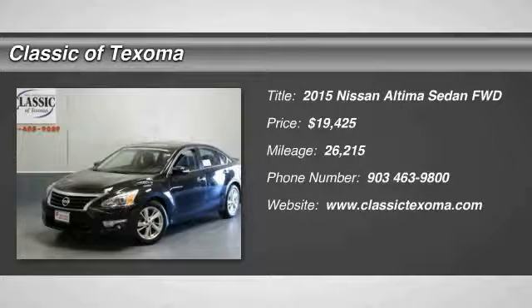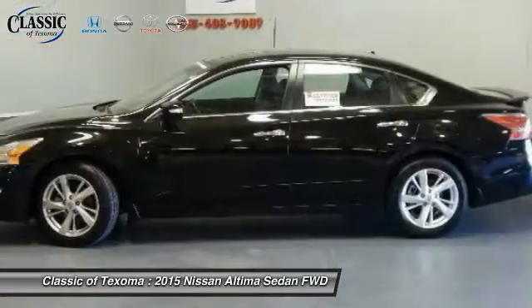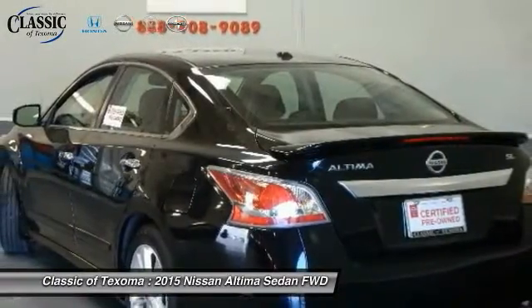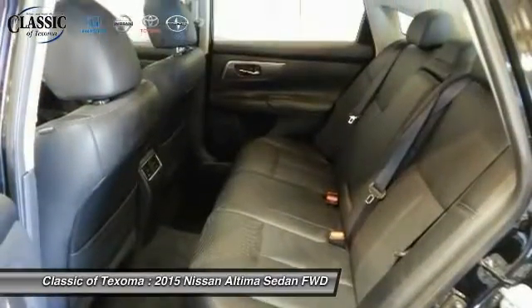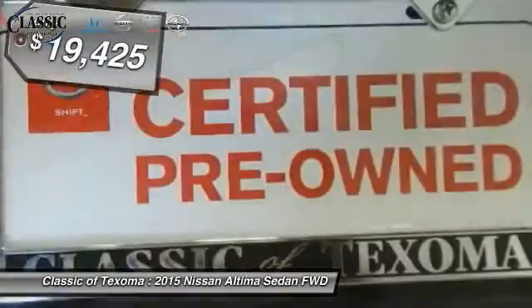2015 Ultima. The Nissan Ultima offers advanced features to make life easier, including push button ignition, which comes standard. Combine that with a powerful V6 or efficient four cylinder engine, six standard airbags, and over 5,000 quality and performance tests, and you'll see the Nissan Ultima is made to drive and built to last.